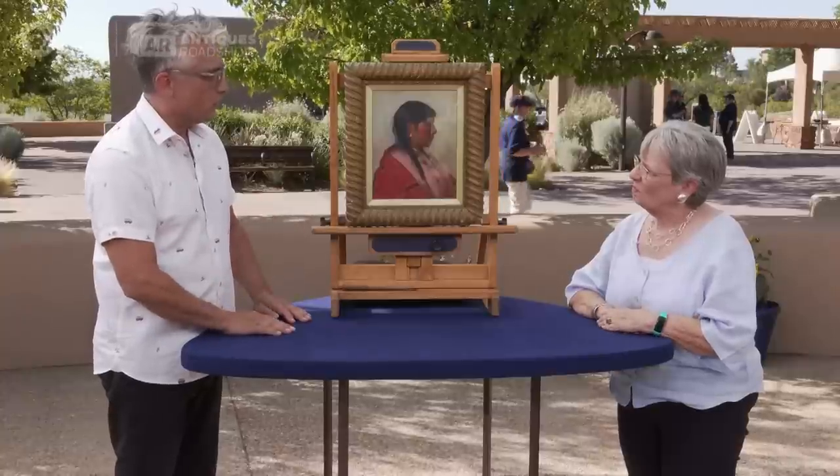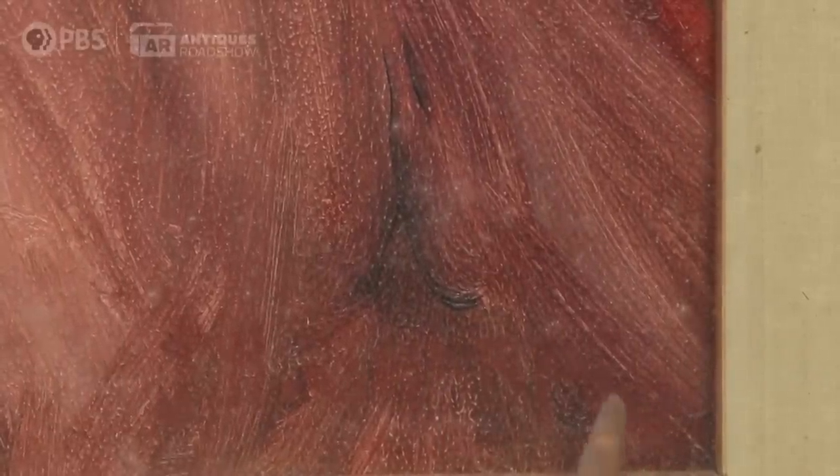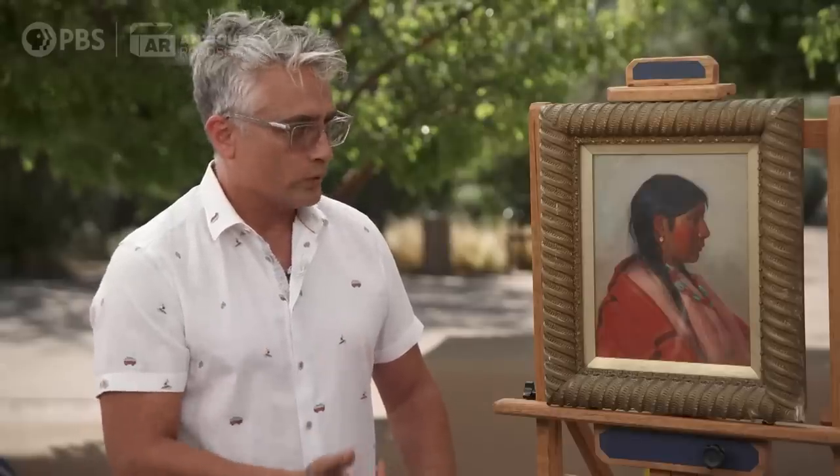You don't have a signature or anything on the painting — we're not aware of one unless it's hidden behind the frame. When I first saw it, I knew exactly who painted it. That's amazing. All I had to do was look behind the dust in this area right here — you can see it: J.H. Sharp.